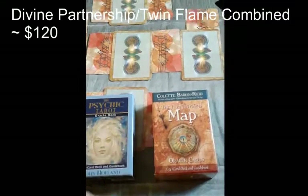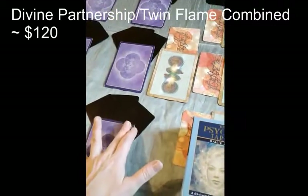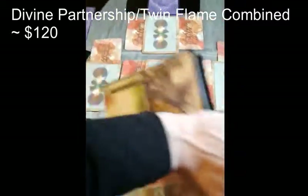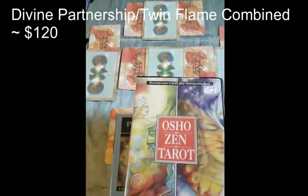The union energy deck is the Enchanted Map, and of course I will be using my cards for the clarification. Here is the Osho. Cheers.